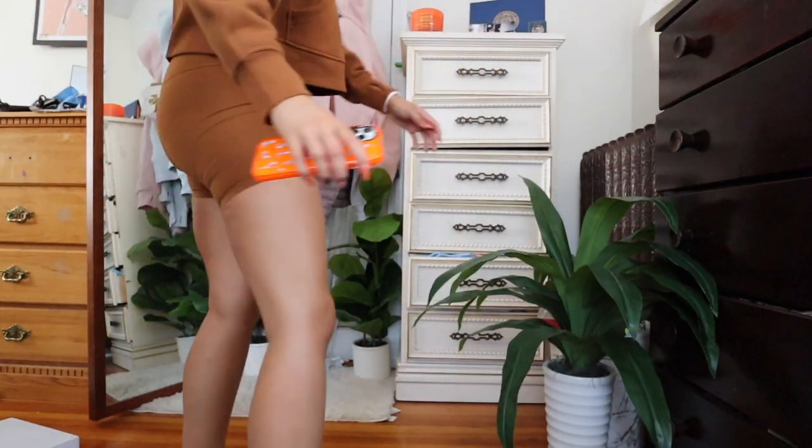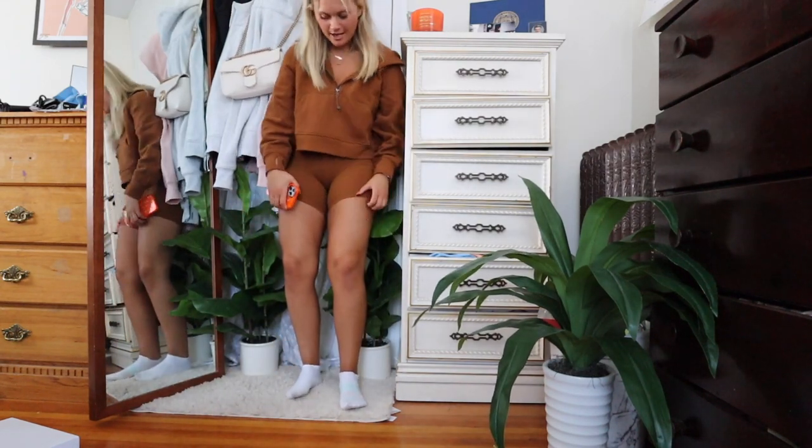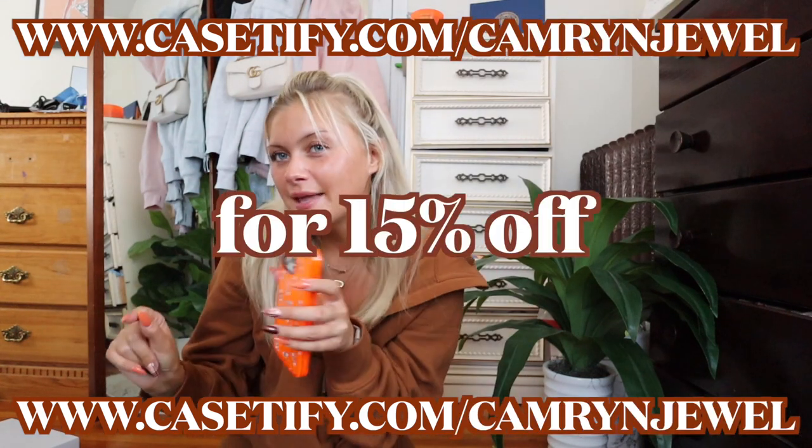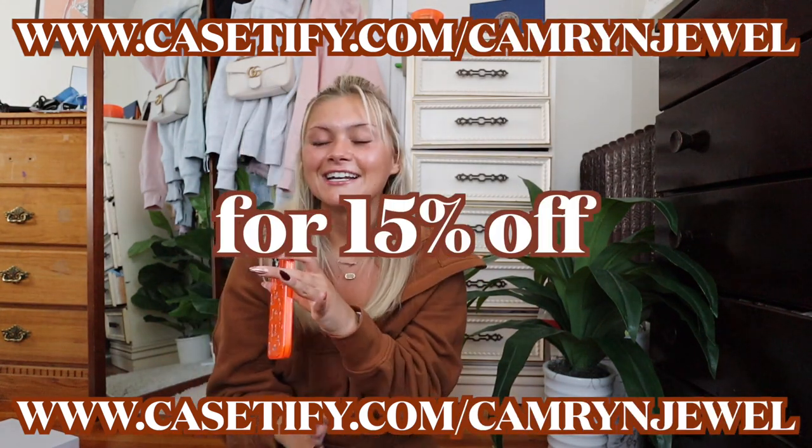I've obviously been using Casetify for a super long time — they're pretty much the only phone case I trust. Phones are not cheap so investing in a Casetify case is super important. Casetify has prepared me for dropping my phone, which I do every single day. I'm 5'4 so I'll just stand right here — that sounded really harsh — and she's safe! Thanks again Casetify for partnering with me. They were kind enough to give me a discount for you guys — check the link in the description to see my top picks.